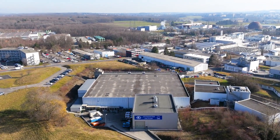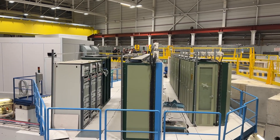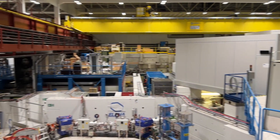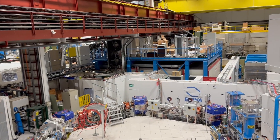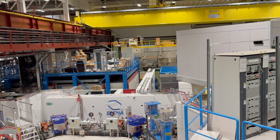We are now in the antiproton decelerator hall, or the AD hall, at the antimatter factory at CERN. This is where we produce antimatter directly, and we study it during gravitational measurements and spectroscopy experiments with lasers, microwaves, magnets, and all different kinds of techniques to directly study antimatter.